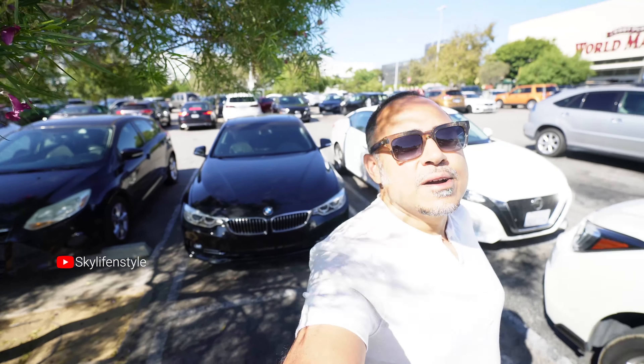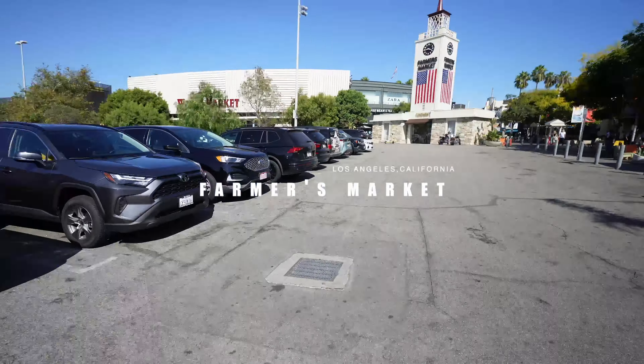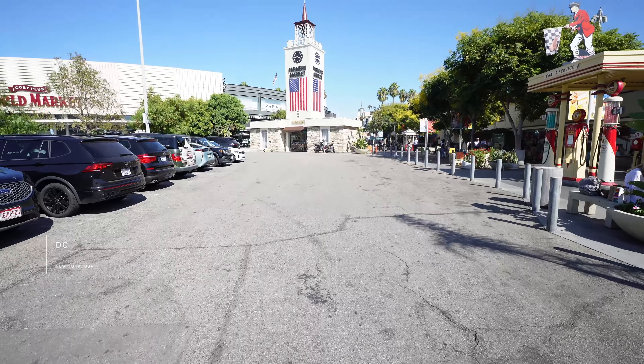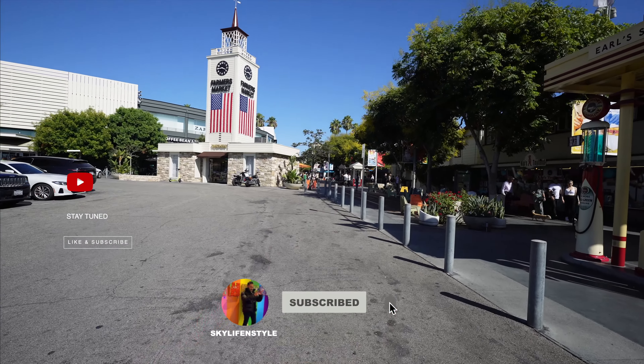So our LA adventure continues and now I want to show you this fantastic farmers market — how cool this place is and how quaint. So let's go and check it out. As I said, the adventure continues.